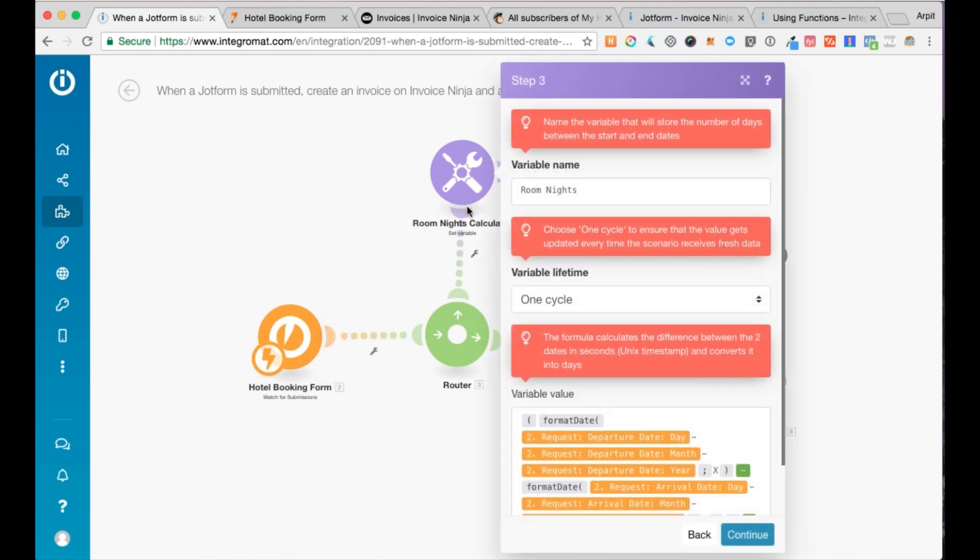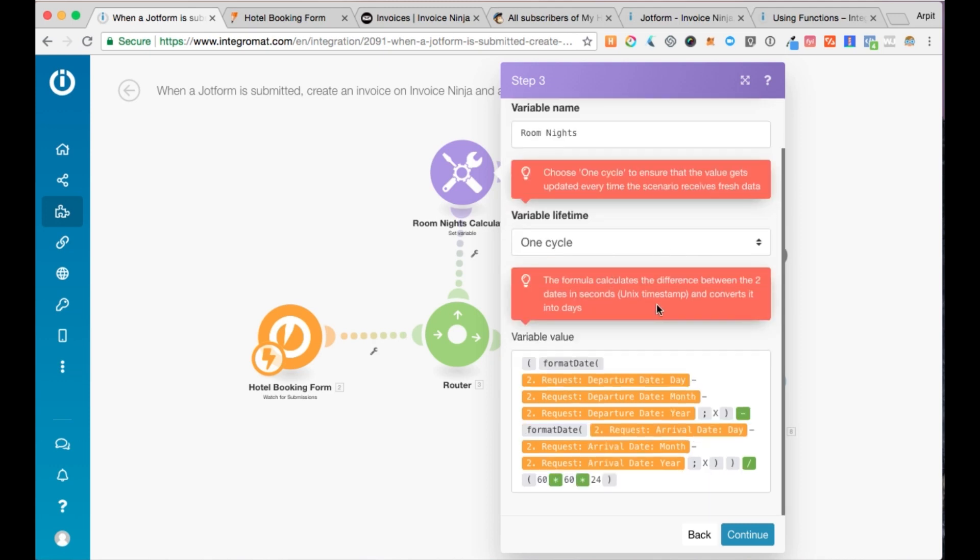The next step is the room nights calculator. This is an inbuilt tool that Integromat offers — it's called set variable, and it lets you define a variable and assign a value to it. I've called it room nights and set one cycle so that every time the scenario runs, it receives fresh data. The variable value is set by a formula that calculates the number of days between two date entries — the departure date and the arrival date from the JotForm. You don't need to worry about knowing how this works because the template already has the formula there. If you'd like to learn more about inbuilt functions such as formatDate, you can visit the help center.